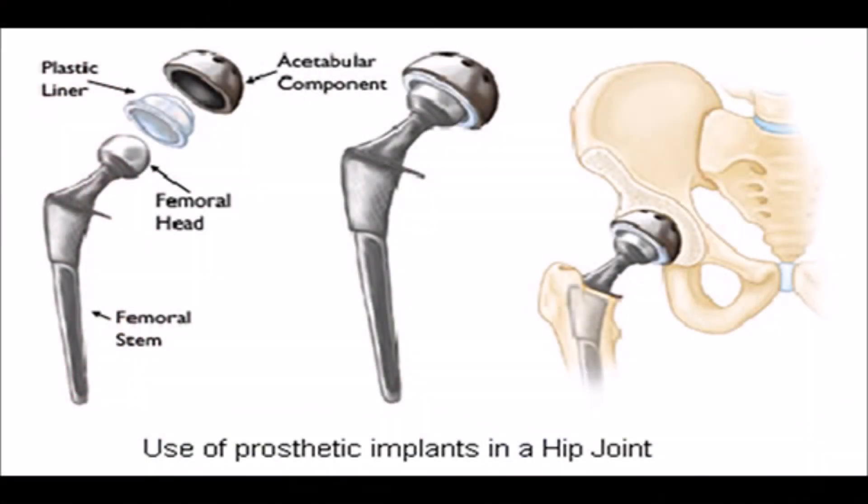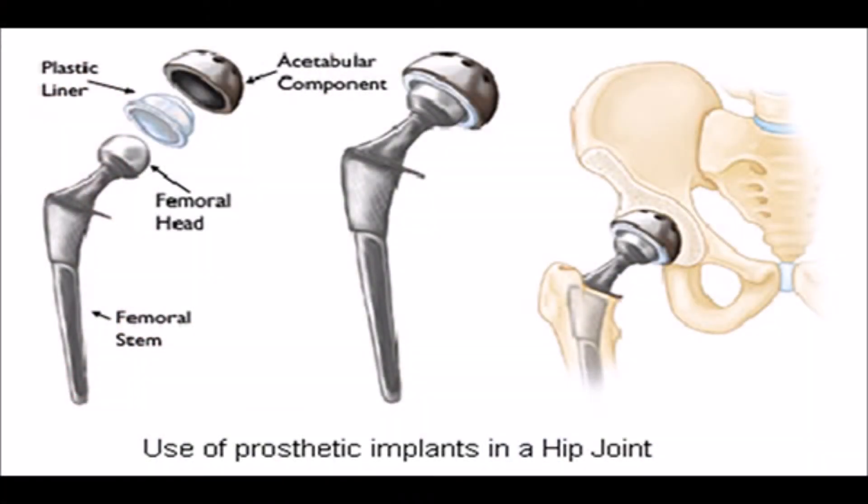Give it to me straight, Doc. Well, I got some good news and some bad news. The bad news is that you're going to need a hip replacement. The good news is that we have some good options available for you. Oh no, I knew this was coming someday, but I didn't think it'd be so soon. Don't worry — once you hear the options, I think you'll feel a lot better. Before we go through the options, let's look at the basic mechanics of a hip replacement.